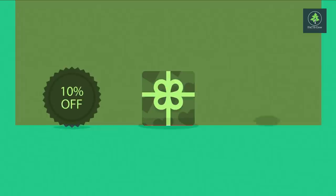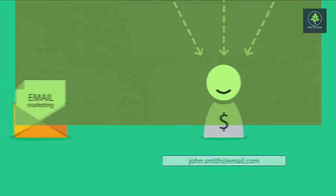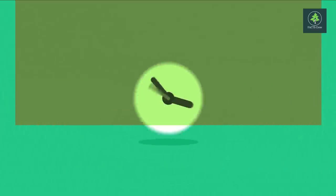Imagine that a small gift, a discount, or let's say free shipping is offered to your prospect if he subscribes to your email newsletter. From there, you can send him the first email with the promised benefit — and boom, you got a new customer.